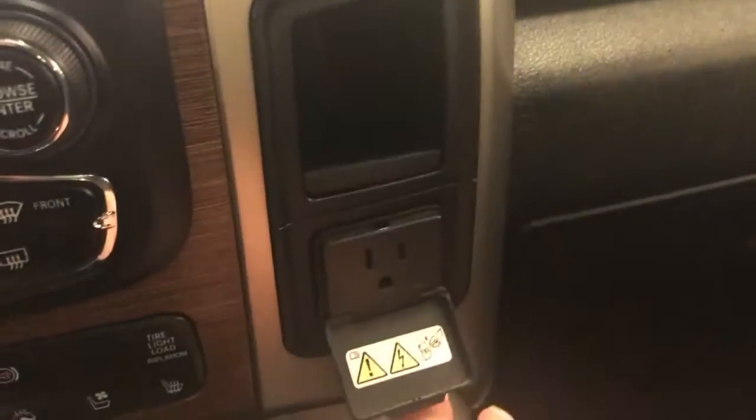Bluetooth up here, AM, FM, XM. Four low, four high. Very clean. It's got the 110 outlet — absolutely love that feature as well.